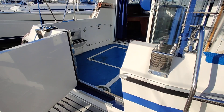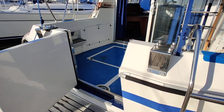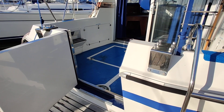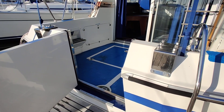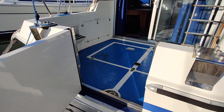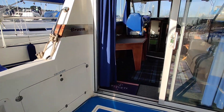Welcome aboard the Broom 35 Sedan, listed for sale with Boatshed Isle of Wight. We'll have a little walk around and let you get an idea of how she's laid out and give you a feel for her. Starting on the pontoon — she's stern-to — and you'll see just how easy she is to get aboard: step onto the bathing platform, open the transom door, and there we are on the aft deck.